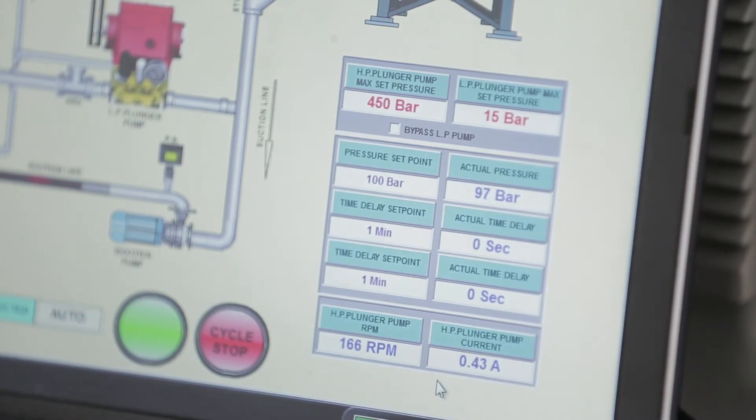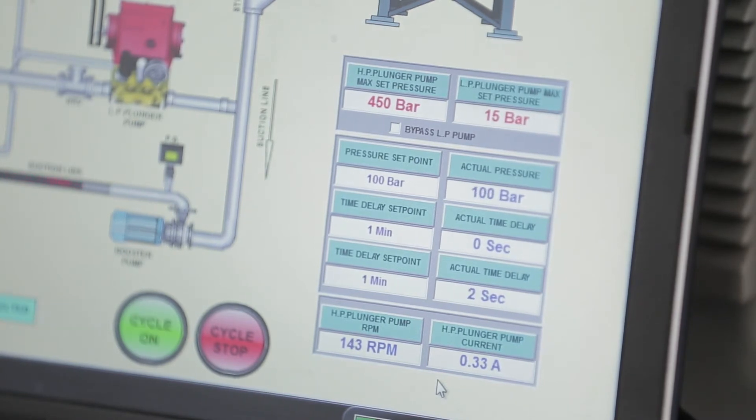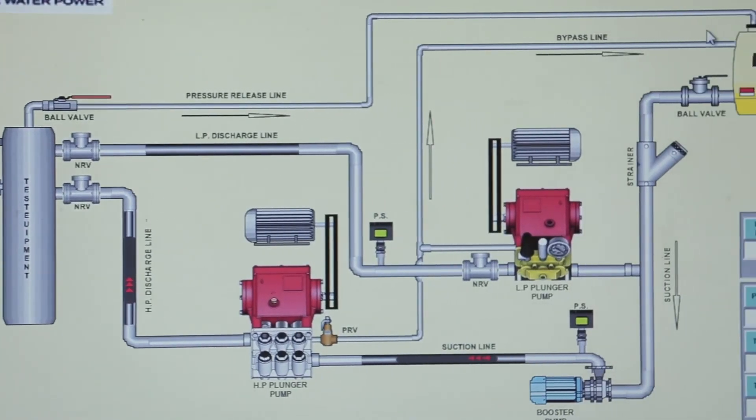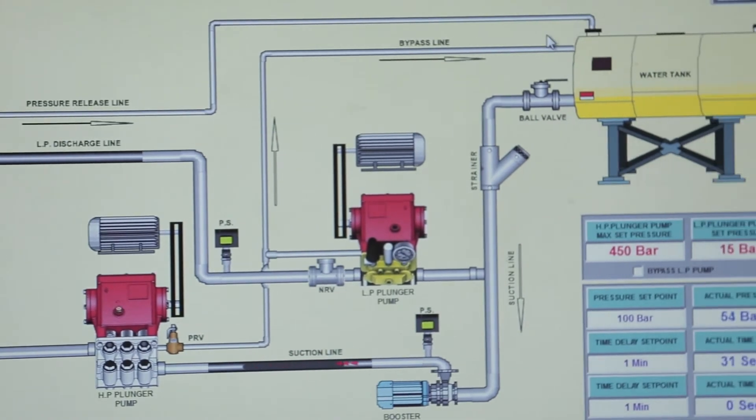This system prevents overpressure and bursting of costly jobs and does not allow any human error. With this system, hydro testing is possible within a highly controlled environment. The system can also be used for burst testing.